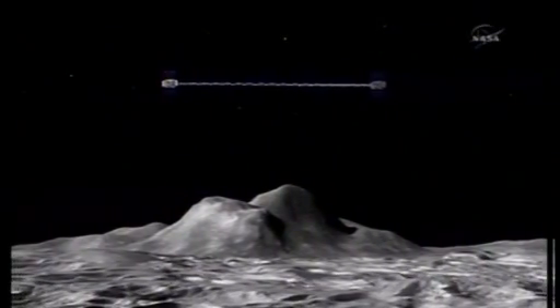What this mission does is use two separate spacecraft. I have a model of the moon here — they're going to orbit the moon in basically the same orbit.